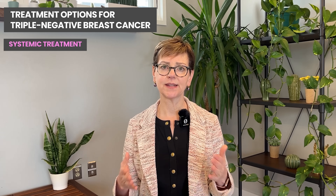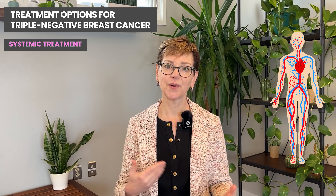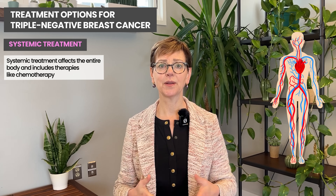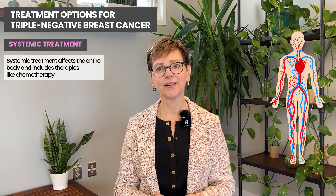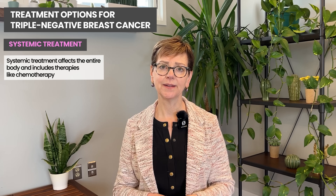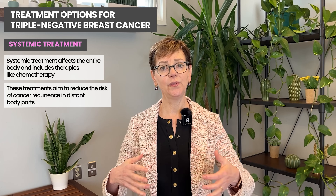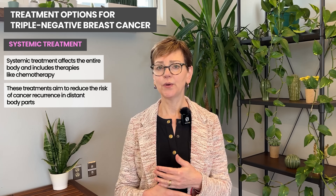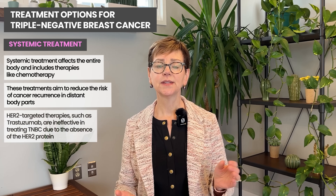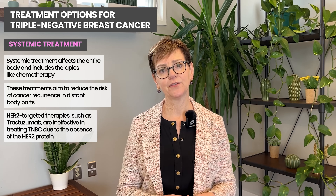Systemic treatment goes through your whole system — just like if you take something for a headache, it goes through your whole body. Chemotherapy and other systemic therapies go through the whole system and reduce the risk of the cancer coming back in other parts of the body. HER2-directed therapy like trastuzumab does not work in people with triple negative breast cancer because there's no HER2 protein. Similarly, because there's no estrogen or progesterone receptor, hormonal therapy is not used in the treatment of triple negative breast cancer.